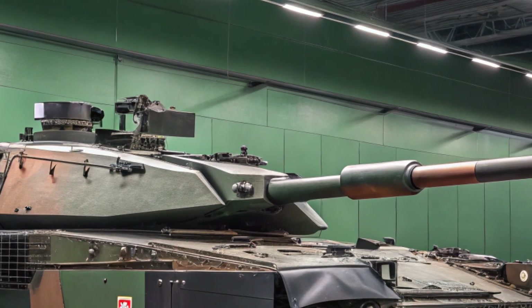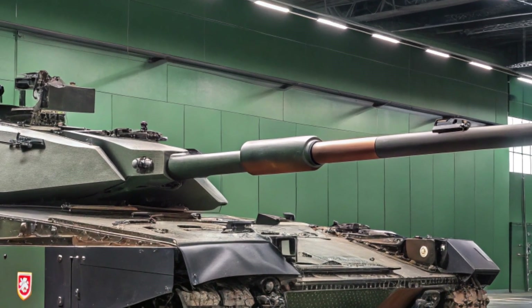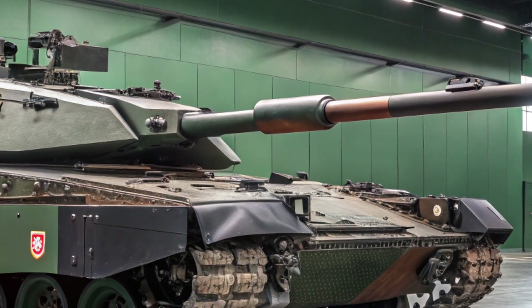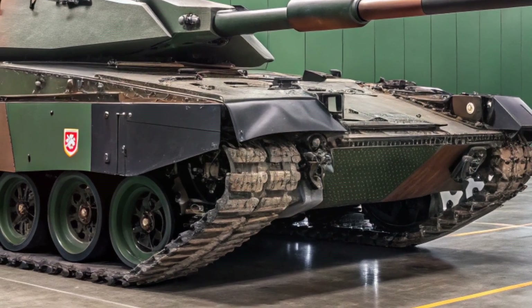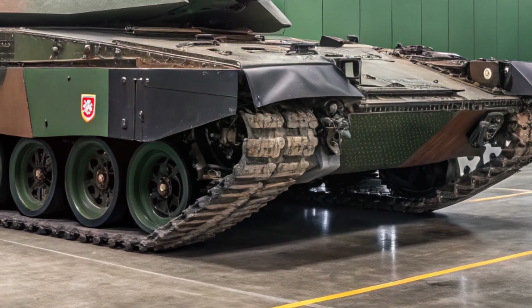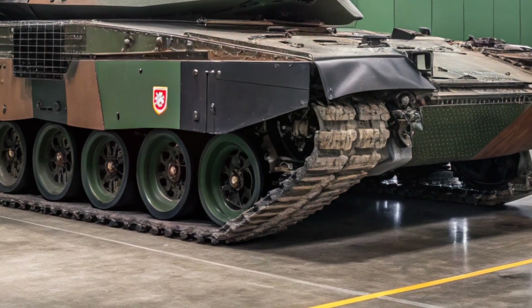In terms of mobility, the Leopard 2A8 keeps the same powerful MTU V873KA501 V12 engine with 1,500 horsepower, giving it impressive acceleration for a heavy tank. Combined with a top speed of over 70 kilometers per hour, this beast moves fast and hits even faster.